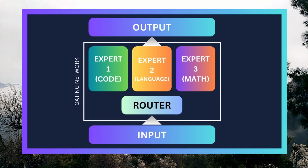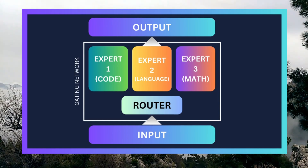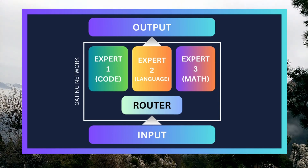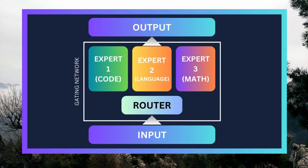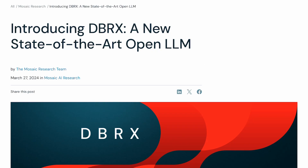The final solution is a blend of all their opinions, with each specialist contributing according to their expertise and the leader's guidance. This approach allows MOE models to tackle complex tasks by combining the strengths of multiple simpler models, making them useful for various types of problems. Also, for you number nerds, it's a 132 billion parameters model.